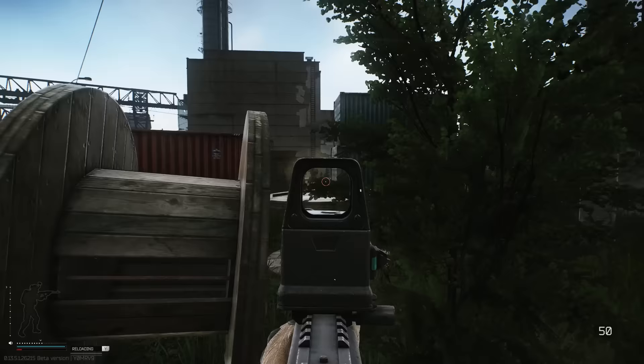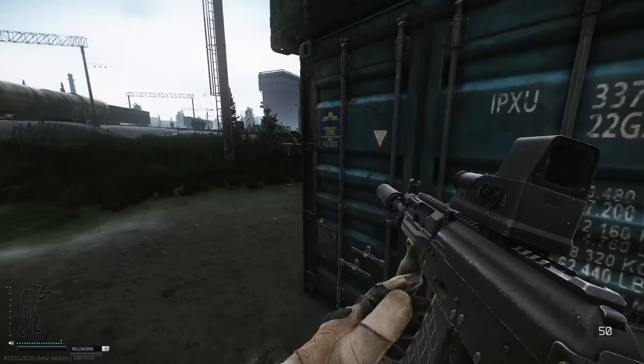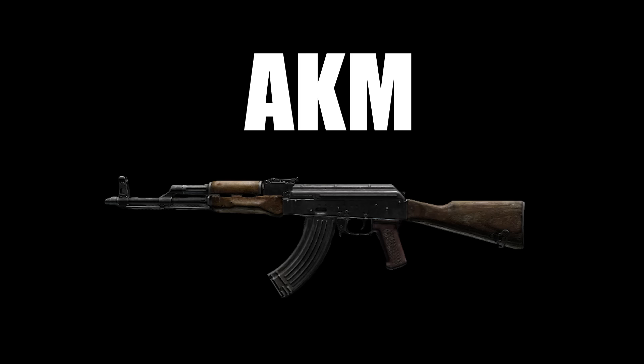Is it better than the AK-74? Yeah, sure, maybe. Is it a god-tier metal weapon? No. No.